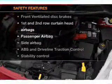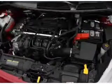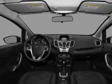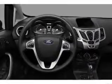Rest assured knowing that these top safety components are included: front ventilated disc brakes, passenger airbag, side airbag, curtain head airbags, stability control, and daytime running lights.